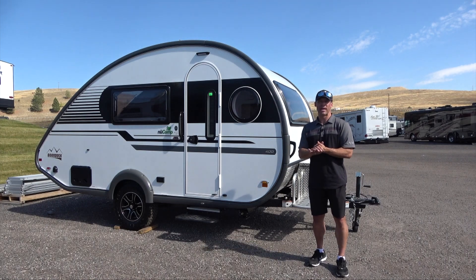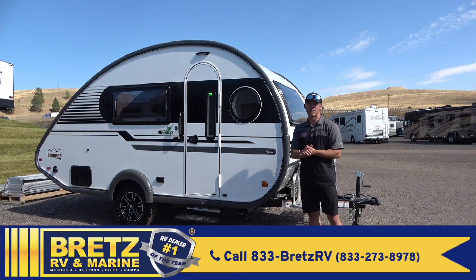The 2022 New Camp from my friends over at Brett's RV and Marine here in beautiful Missoula, Montana. For more information, check out brettsrv.com. Until next time, I'm Dave Erickson. Thanks for watching.